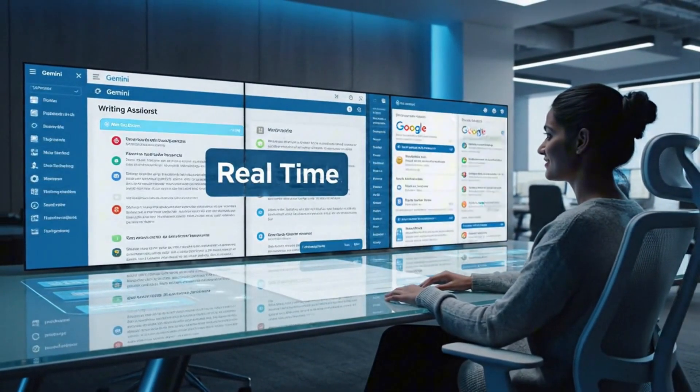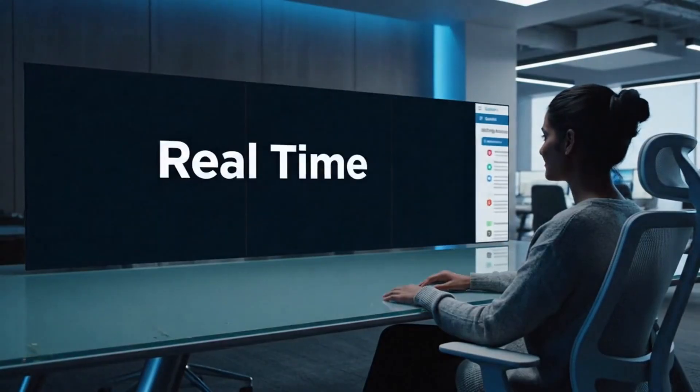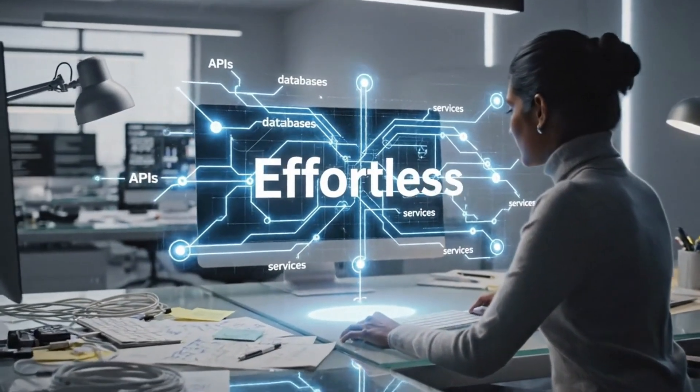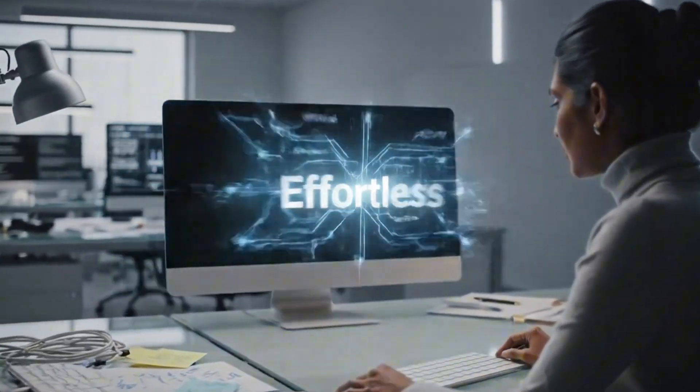All of this happens in real time while Gemini handles the complicated back-end wiring you would normally spend hours figuring out. It feels effortless, which is exactly the point.